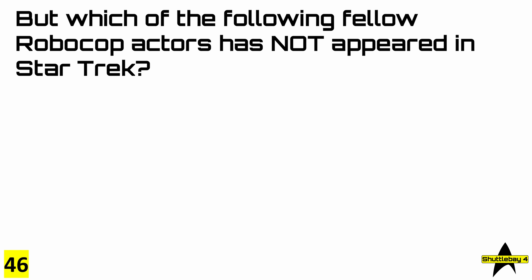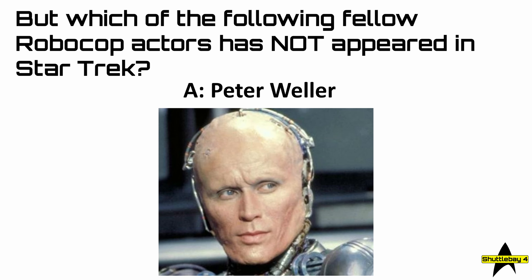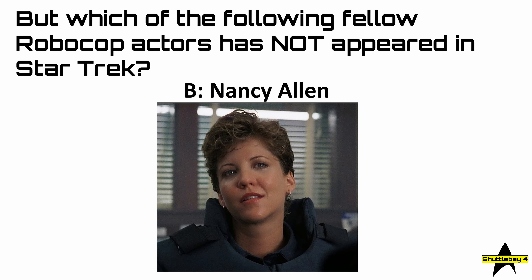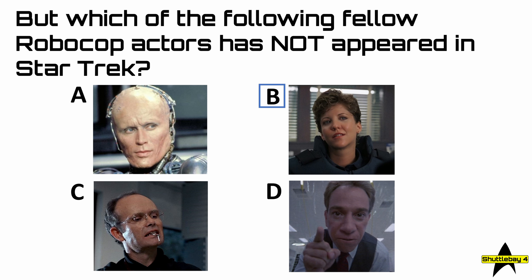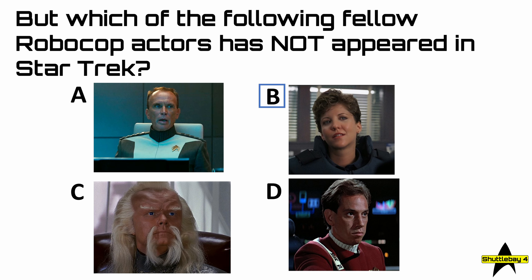So, question 46: which of the following fellow Robocop actors has not appeared in Star Trek? The answer is B — Nancy Allen. And here's all the others in Star Trek roles — some of them have played more than one.